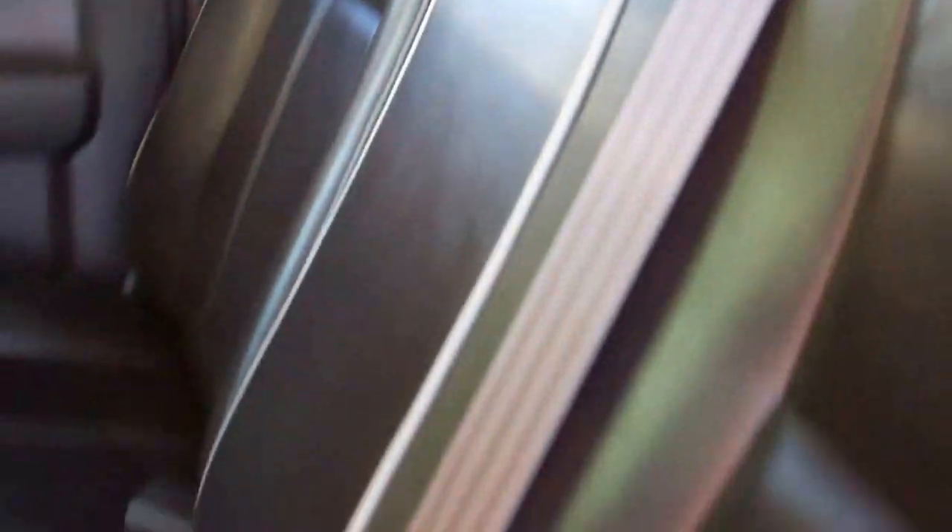The back seats are very clean as well — no rips, no tears, as you'd expect with how clean the front seats were.